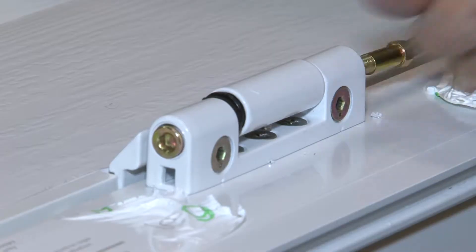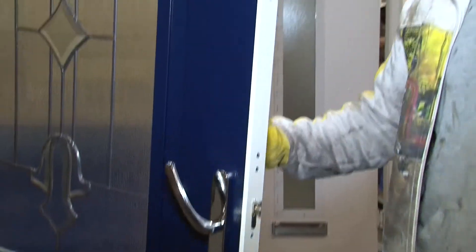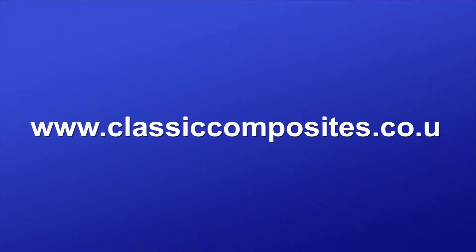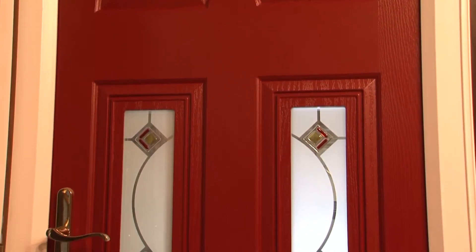Classic Composites' website gives customers the ability to design their own door online and view the finished door before any orders are placed or ahead of installation. Please visit www.classiccomposites.co.uk for more details. All doors are 100% recyclable and supplied to your color choice.